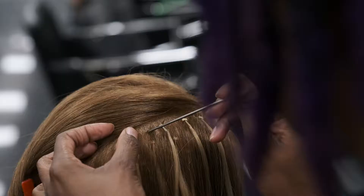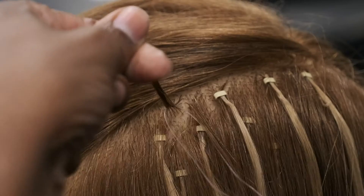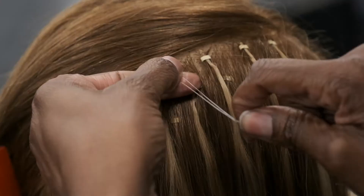In the extension module you'll be learning two different techniques of extensions. You'll learn the tape-in and the cylinder beads extension so that you may add density and length.